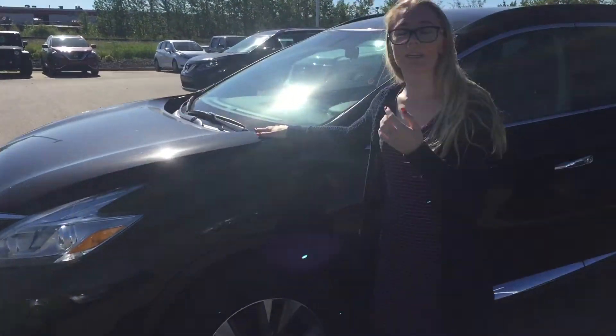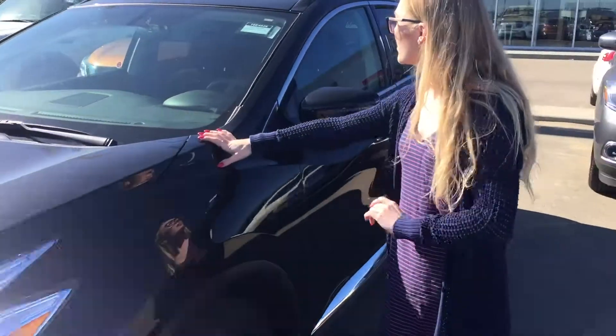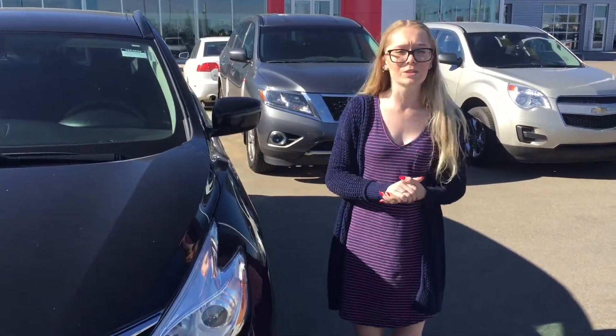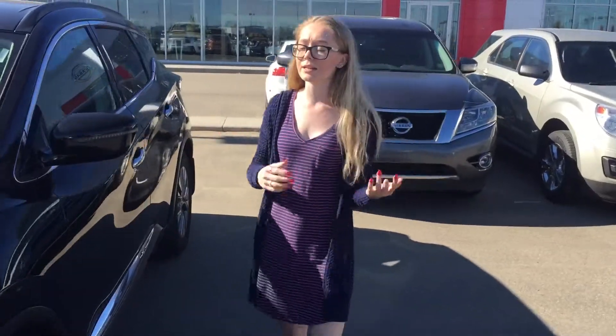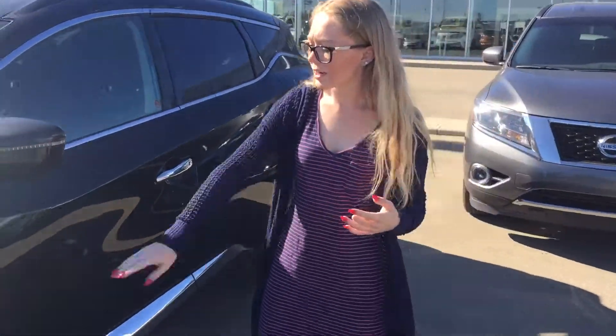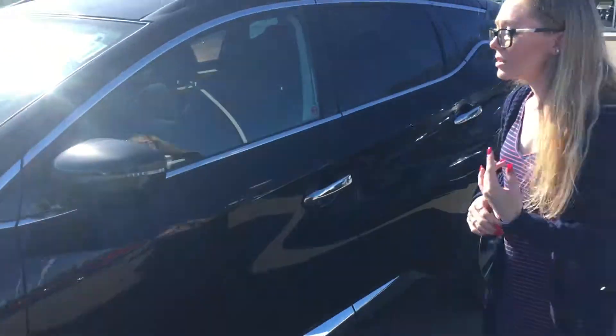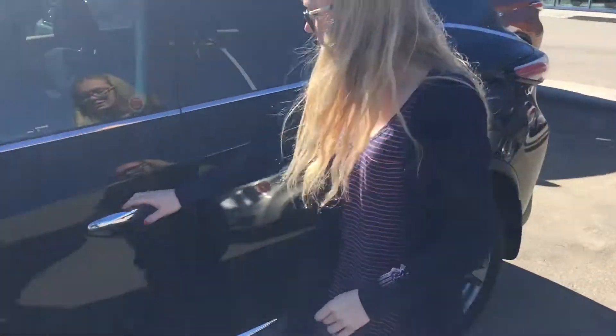So right here you're gonna have the 2016 edition Murano as well. This one's gonna have a 3.5 liter V6 engine. It's a sport version, but it's in amazing condition. You're gonna have those all-season tires, chrome rims — it looks really nice. No dents, no scratches or anything on this one.